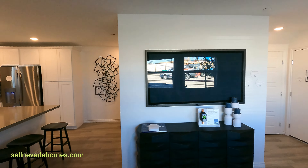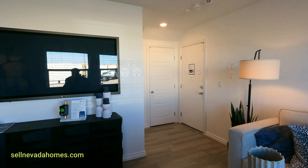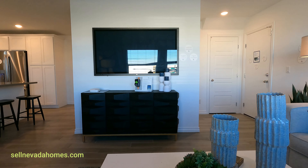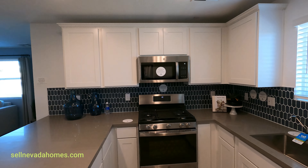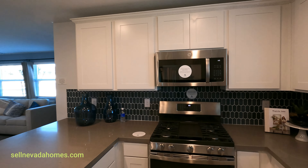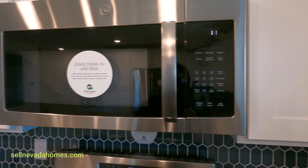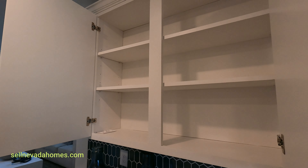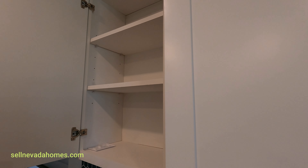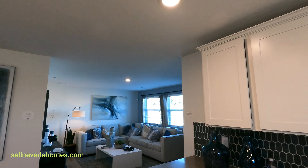When you walk in, you are in the living room immediately. We have 36-inch upper cabinets and a GE appliances package. I really can't do anything bigger than 36 inches in here since you have an 8-foot ceiling in this place.